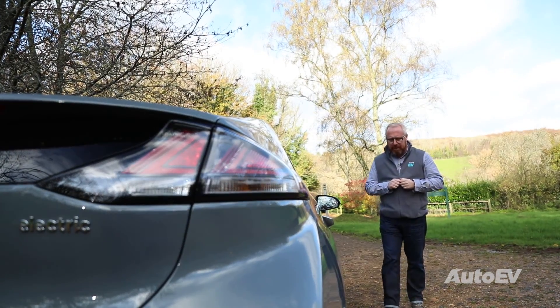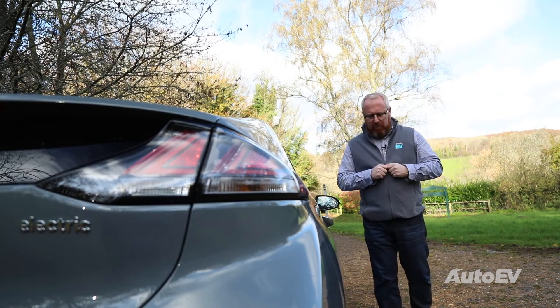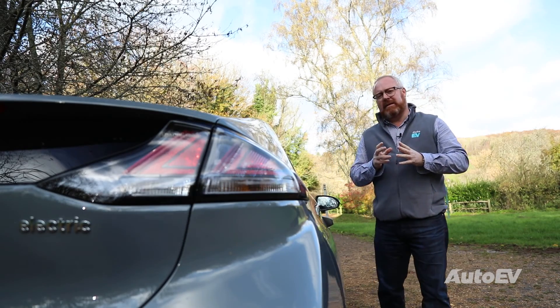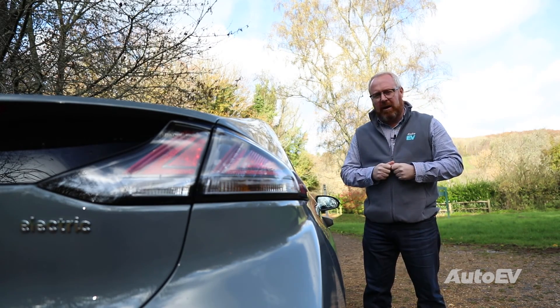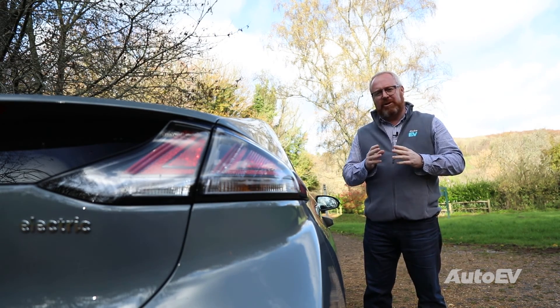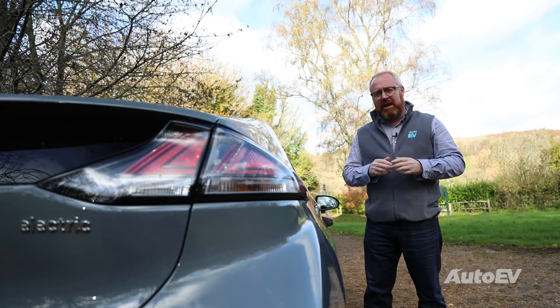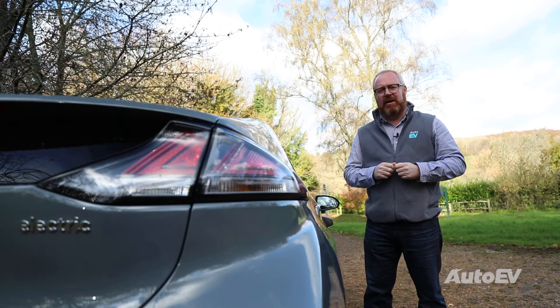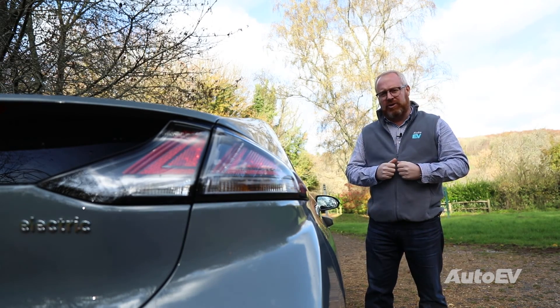Over the next hundred years or so, the electric car had many rebirths and stalls again. It wasn't really until the mid-1990s where California was literally suffocating under the pretence of petrol. It passed a mandate — the Zero Emission Vehicle Mandate — that stated that by 1998, 2% of all cars sold in the state of California should be a zero emissions vehicle, rising to 10% in 2003.